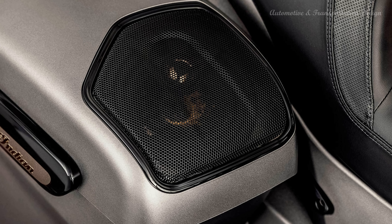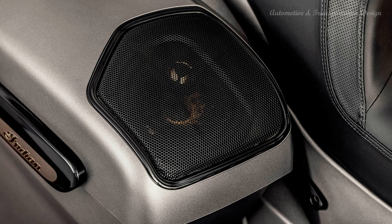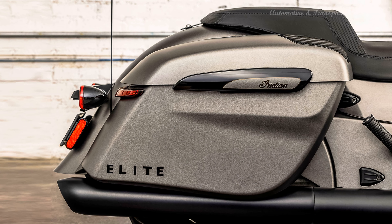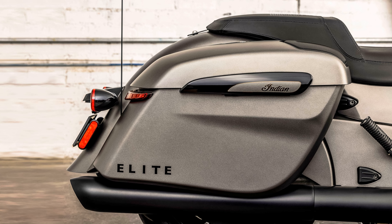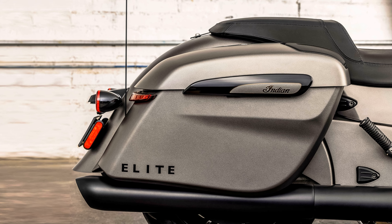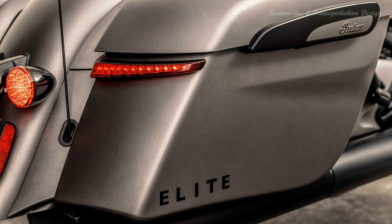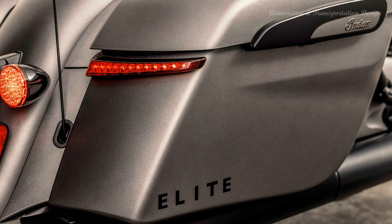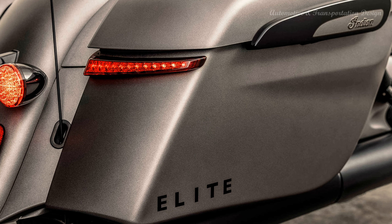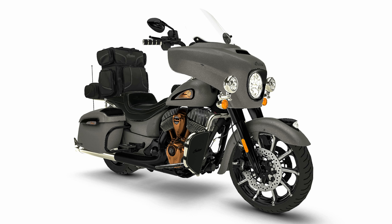Other styling features include the streamlined fairing that houses the adaptive Pathfinder LED headlight and is topped by an adjustable windscreen, low-slung saddlebags, and premium blacked-out finishes like the frame and exhaust pipes. The 2-up comfort seat sets the rider's butt just 25.6 inches off the ground. Chassis highlights include an air-adjustable preload rear shock and a 46mm fork with 4.7 inches of travel. Braking is handled by an ABS-equipped system with dual 300mm floating discs up front clamped by four-piston calipers, and a two-piston caliper with 300mm disc at the rear. Precision contrast-cut wheels measure 19 by 3.5 inches up front and 16 by 5.0 at the rear, fitted with Metzeler Cruisetec tires.